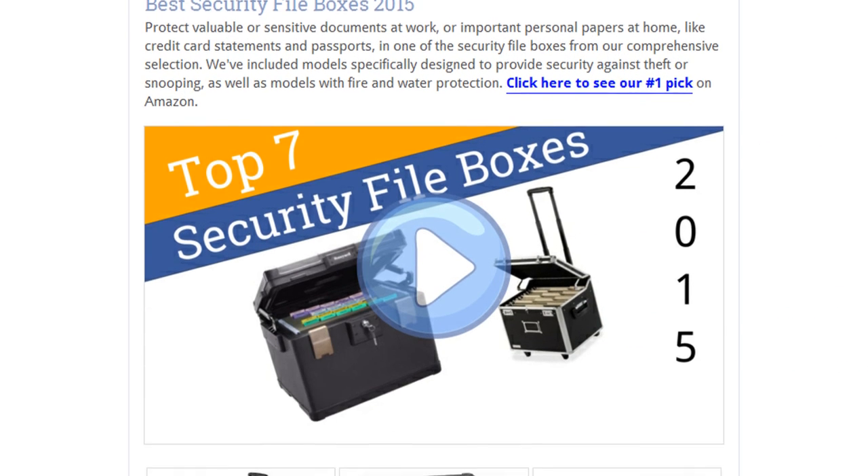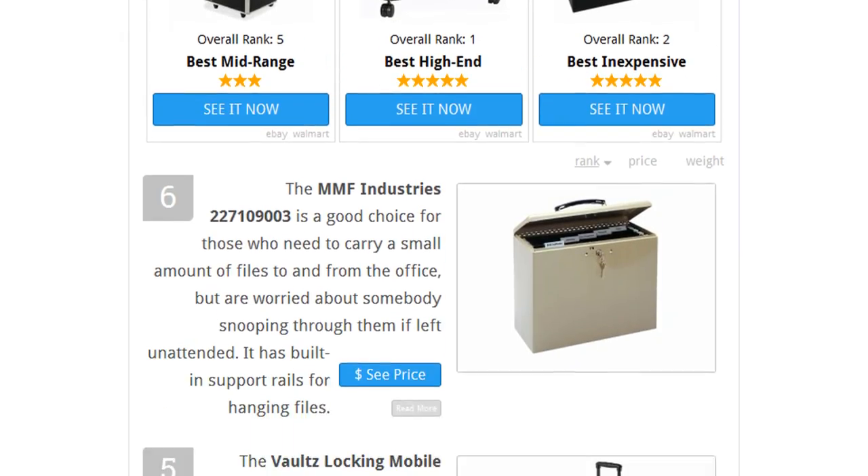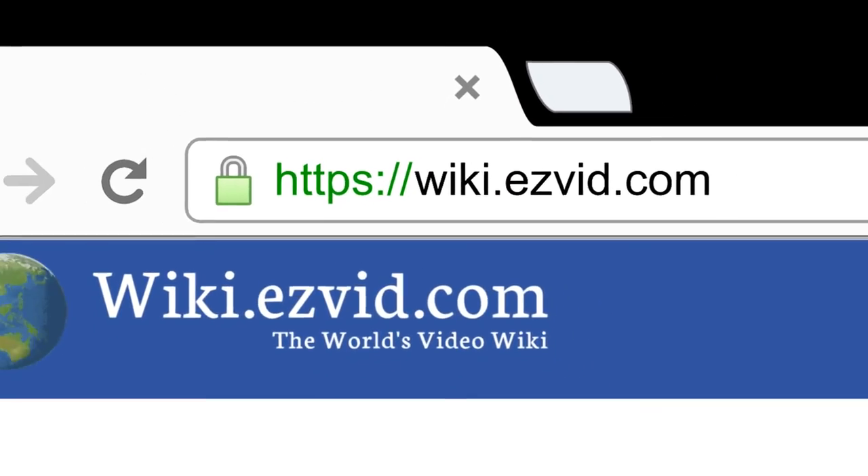To see all this stuff, go to wiki.easyvid.com and search for security fireboxes, or click beneath this video.